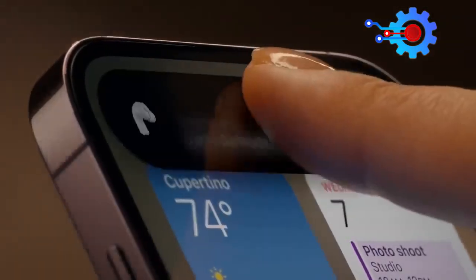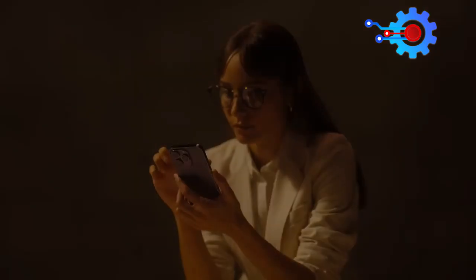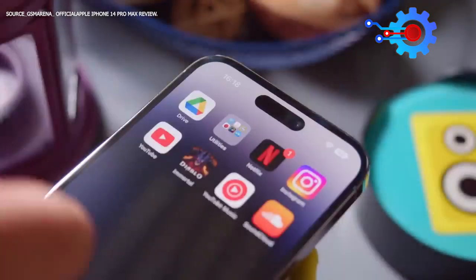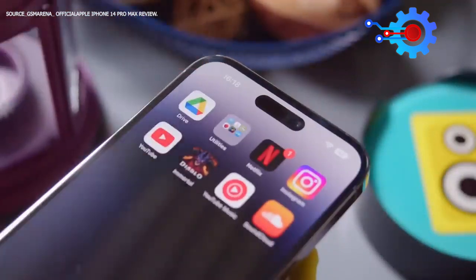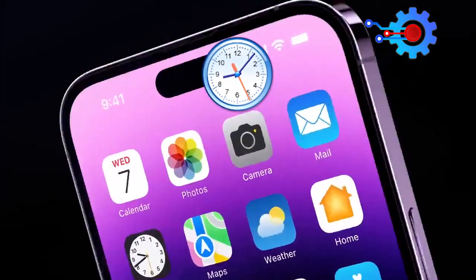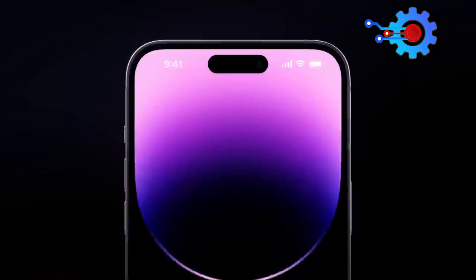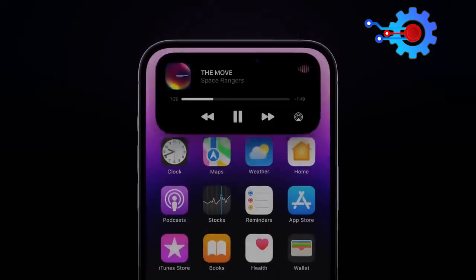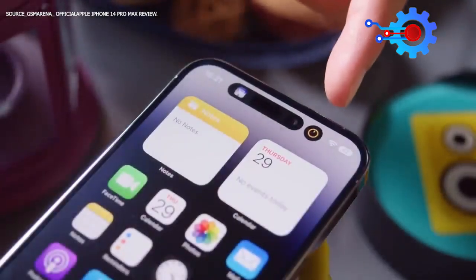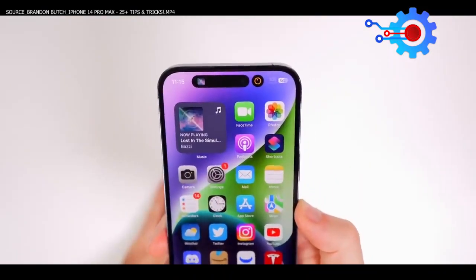Another feature touted as an upgrade for the iPhone 15 Ultra is the Dynamic Island. First introduced on the iPhone 14, it replaces the controversial cutout design with a more dynamic and fun-looking appearance. The Dynamic Island is a pill-shaped area that houses the time, battery indicator, and other important information. It also serves as the Notification Center, where all incoming notifications are grouped and displayed compactly. It changes its shape and size depending on the type and number of notifications received, making it a dynamic and visually appealing feature.